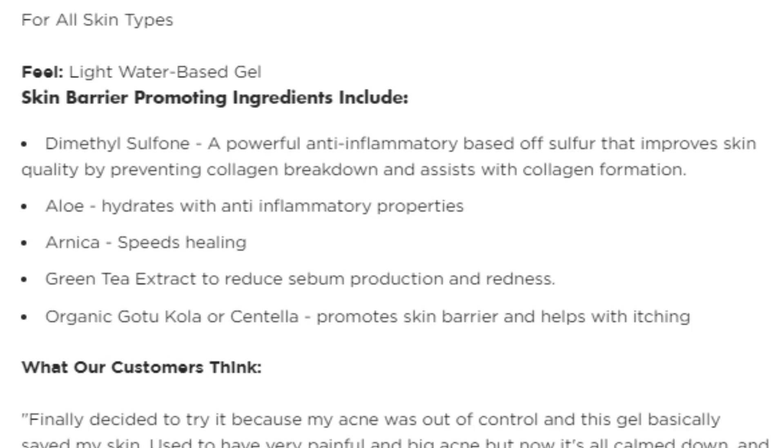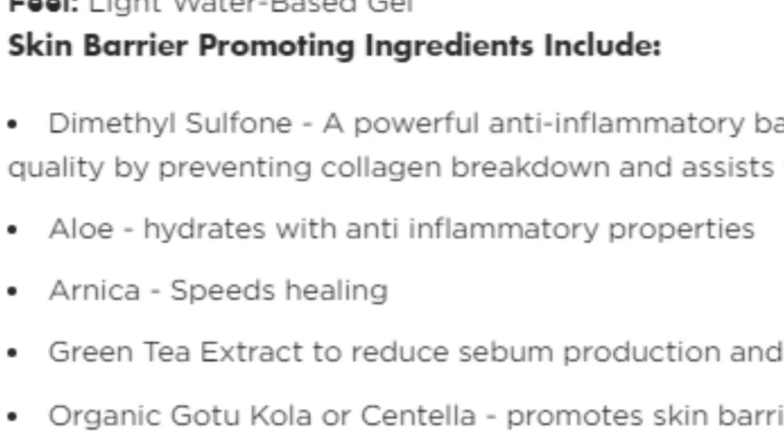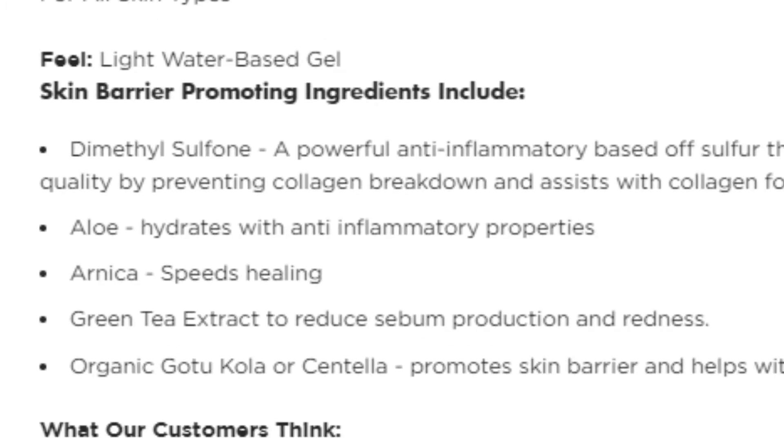The ingredients are why this works so well. It has aloe vera, which I strongly advocate for — it hydrates the skin and has anti-inflammatory properties that help treat acne. It also has green tea extract, which reduces sebum production and redness, and is supposed to help with eczema. In terms of how the product feels, it's sort of a jelly-type consistency and feels kind of cold when you apply it — almost like putting an ice pack on that area. I think this is a solid product for calming down an acne breakout, so I'll give it an 8 out of 10.